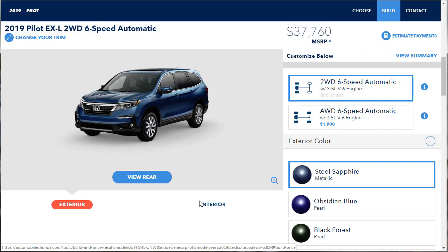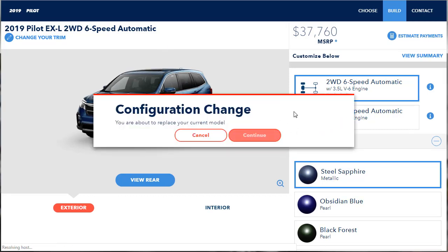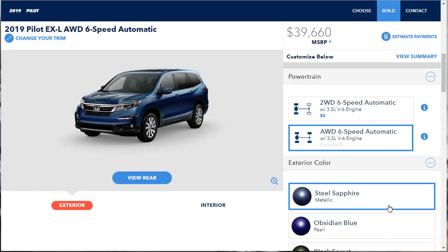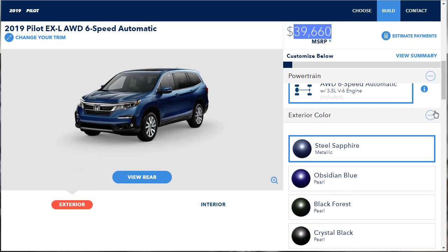Here we are at the build and price for our 2019 Pilot EXL. So far it's two-wheel drive with the 6-speed transmission — and honestly I'd rather have the 6-speed than the 9-speed. But I do want all-wheel drive. That's a $1,900 upgrade. So we've got the all-wheel drive 6-speed selected, sitting at $39,660.